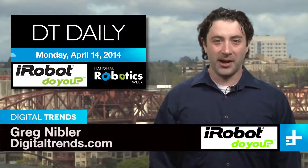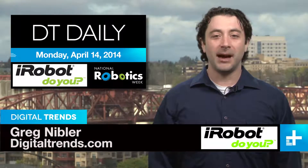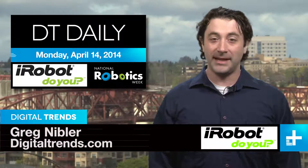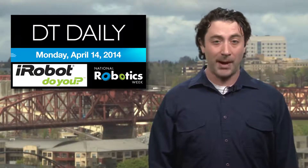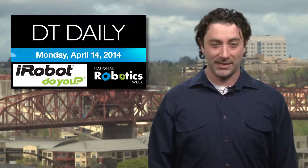Welcome back to DT Daily, I'm Greg Nibbler. This week we're teaming up with iRobot to show you the latest and greatest advancements in robot technology, as well as some highlights of National Robotics Week that just wrapped this past Friday.